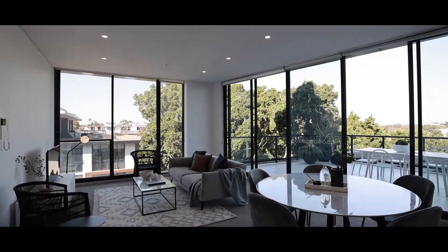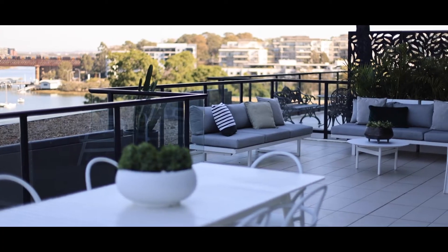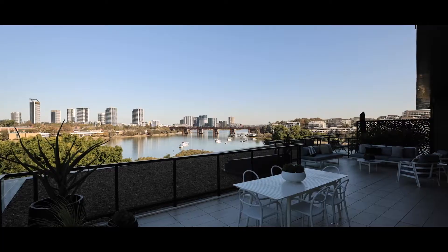As you can see, one thing that really stands out from others on the market right now is the enormous private roof terrace with 180-degree water views, perfect for entertaining.